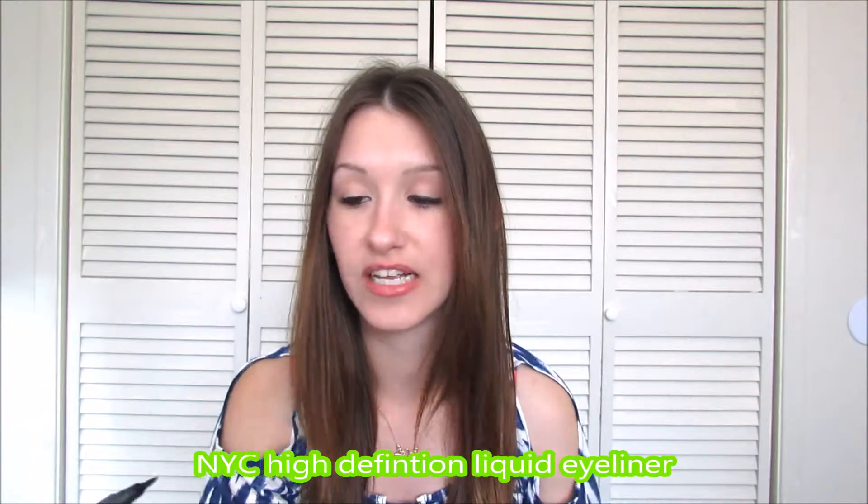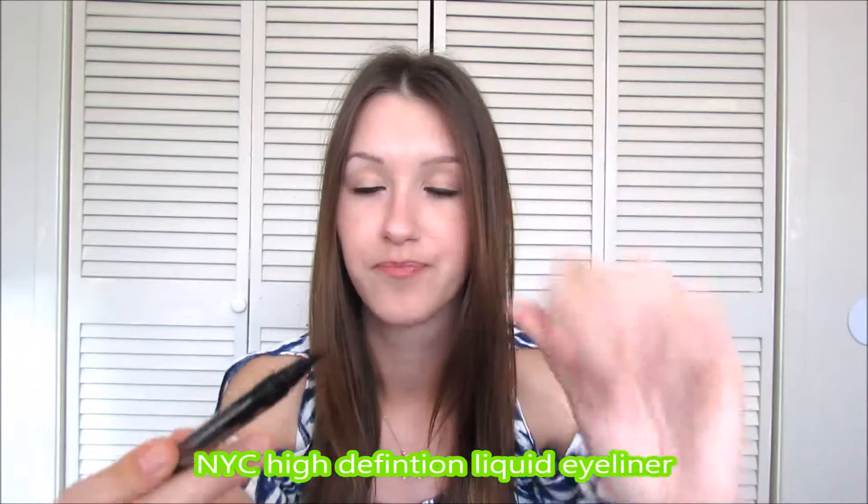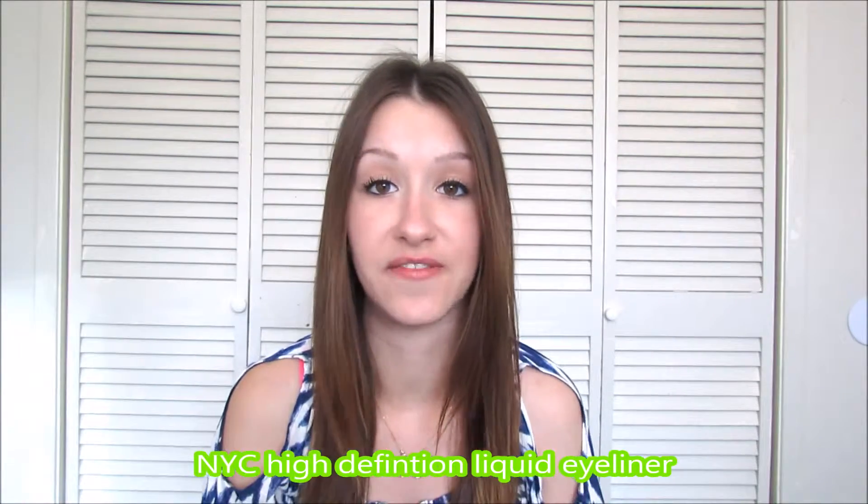The next product is the NYC Top Eyeliner that I use. I don't like to use this one on my bottom because I don't believe it stays. This one is a felt tip and it looks like that. It works really well, it doesn't fade, it stays on really well, and you have a lot of control over it, which I like. I don't like to use the ones with the little brushes because I feel like it goes everywhere.